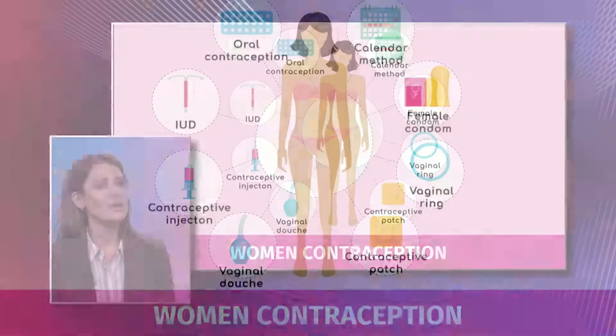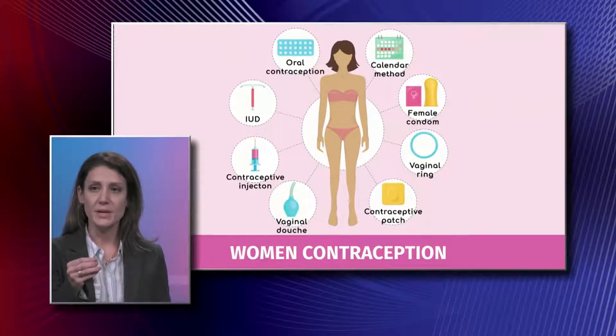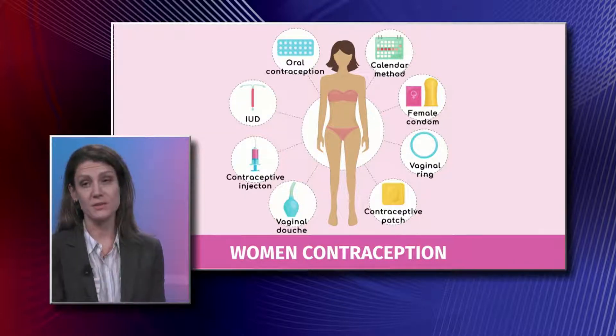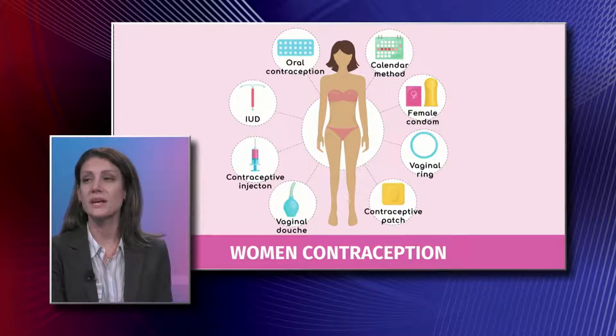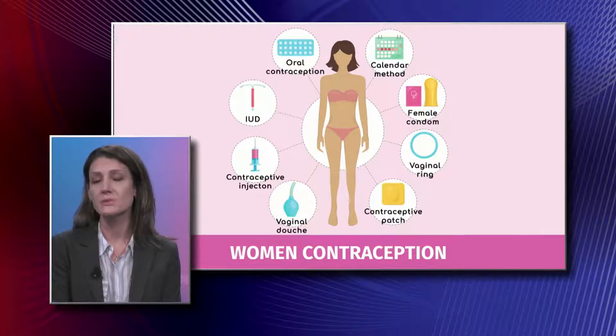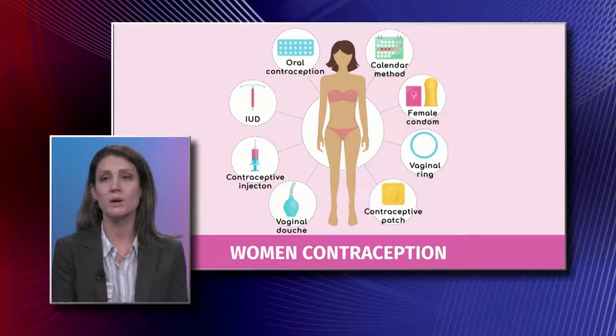IUDs are implants — they go into the uterine cavity and stay there for a prolonged period of time. You can put them in for three, five, or ten years. The interesting thing is, if you decide you only want it in for a year and want to take it out, you can take it out early. It's up to you, but you can leave them in up to ten years.